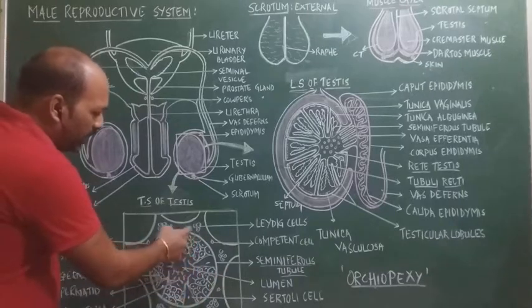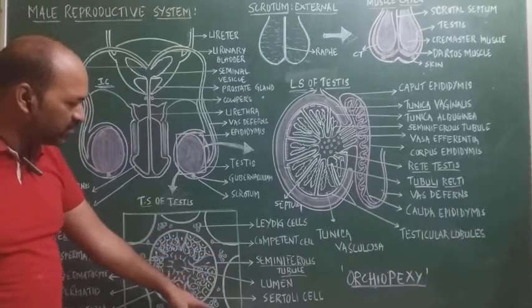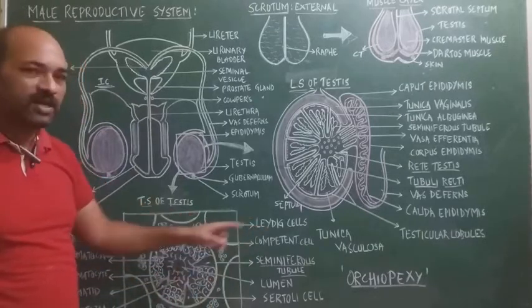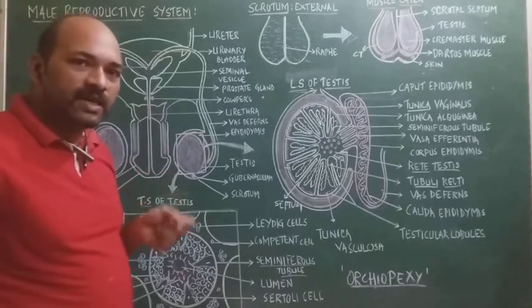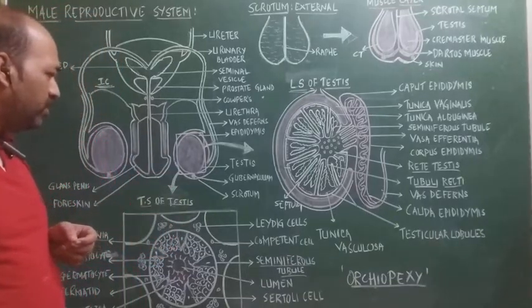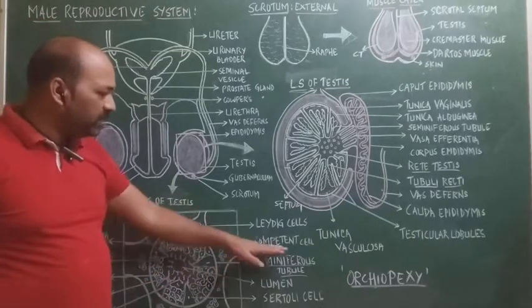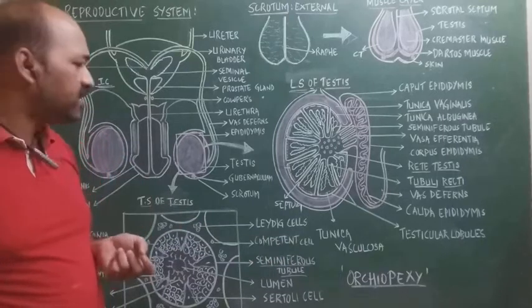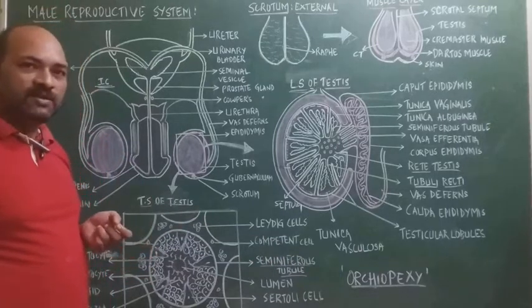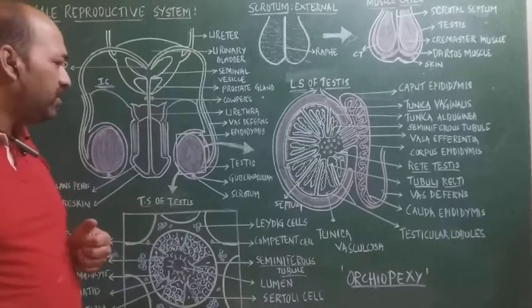Outside the seminiferous tubule, clusters of cells called Leydig cells are responsible for secretion of testosterone, the main androgen. Competent cells act as macrophages, preventing the entry of pathogens and providing a defensive mechanism.